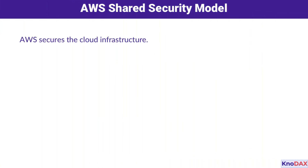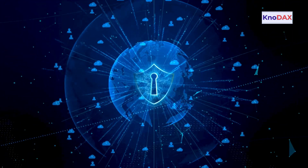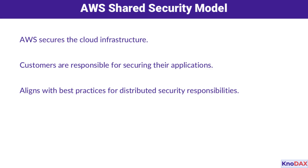Let's talk about teamwork — the AWS shared security model. Here's how it works: AWS takes care of the infrastructure, ensuring the cloud itself is secure. But customers have their own responsibilities too, like securing their applications and data. This shared approach aligns perfectly with modern best practices, distributing responsibilities effectively.